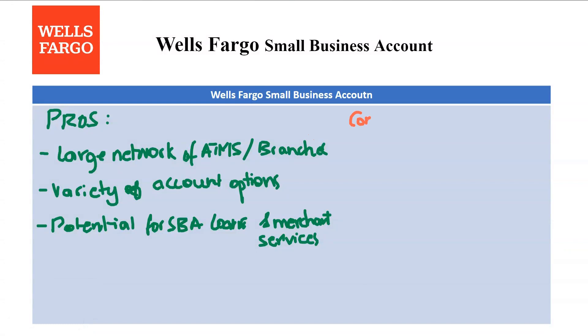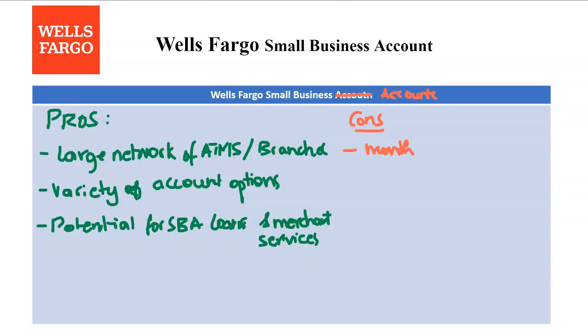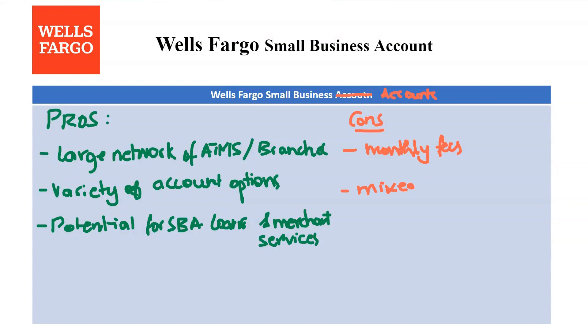Now looking at the cons — the first one is monthly fees. All Wells Fargo business checking accounts have a monthly maintenance fee, which can be a drawback for businesses on a tight budget. However, some fees can be waived by meeting minimum balance requirements or transaction thresholds.